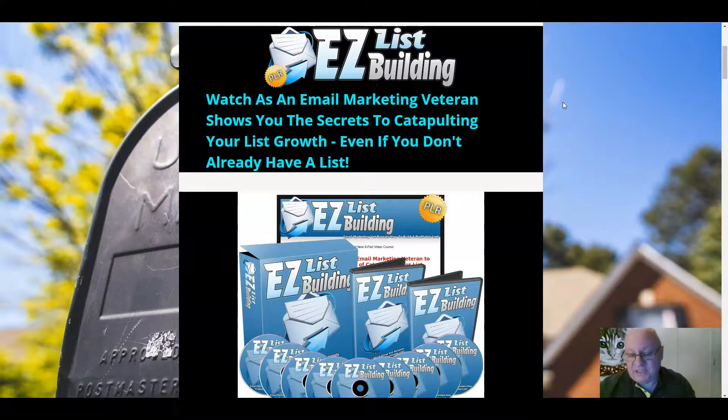Thanks as ever for watching and listening. If you have enjoyed it, do please click on the subscribe button underneath and you'll be informed every time I release a new review or any other video. Until then, this has been Dawood Islam from the Elite Tigers Group with my review of Easy List Building PLR.